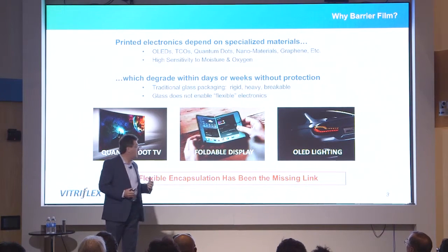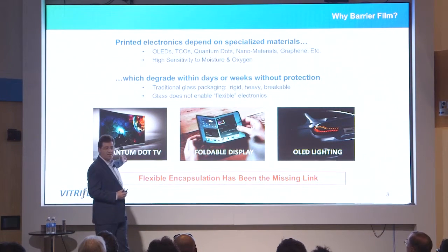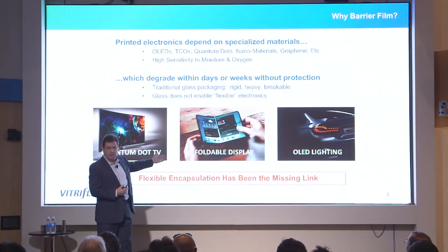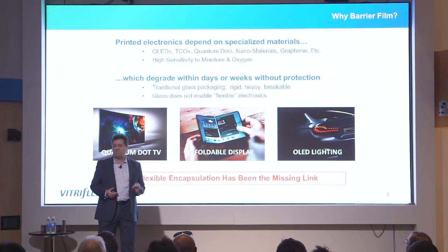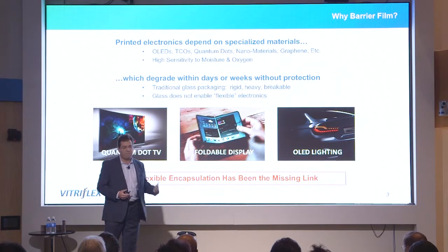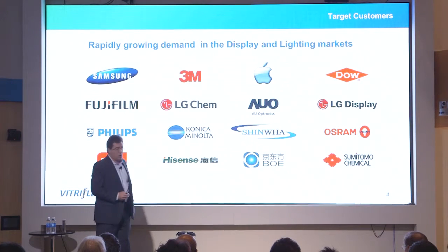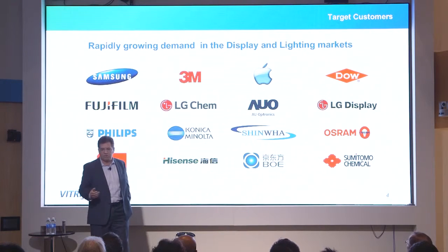Those are the issues that have prevented more advanced products such as quantum dot TVs, foldable displays, and curved, lightweight, energy-efficient OLED lighting from coming to the marketplace. Flexible encapsulation has been a long-sought technology — the missing link for many years. It's been on the technology roadmap for many companies developing these products, and Vitraflex has a novel solution to that problem.